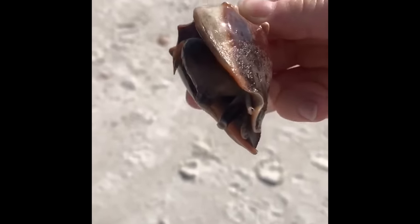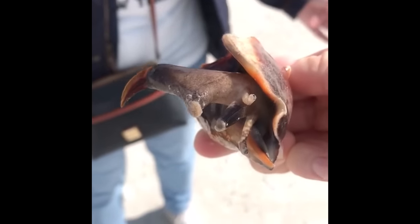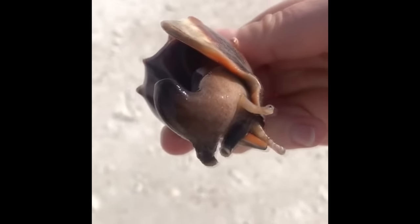This is what a conch shell looks like while the snail is still inside the shell. That giant spike you see is actually its foot, which it uses to move around.